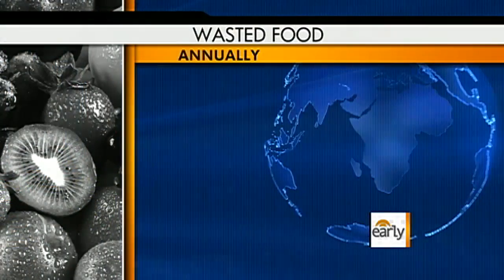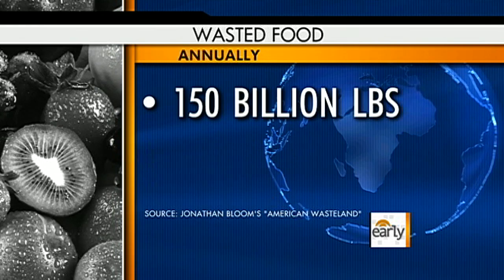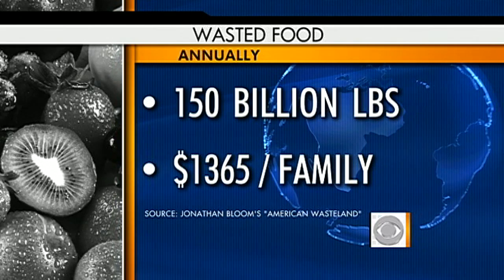Food prices skyrocketed last month and are now almost 4% higher than last year. A report says Americans throw away 150 billion pounds of food each year, which averages out to about $1,300 in spoiled food per family. So it's doubly important not to waste a thing.